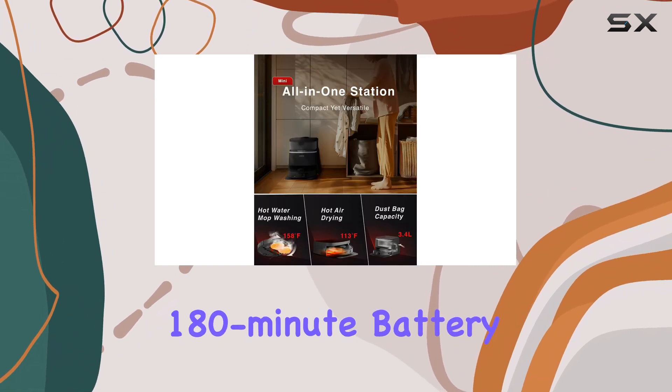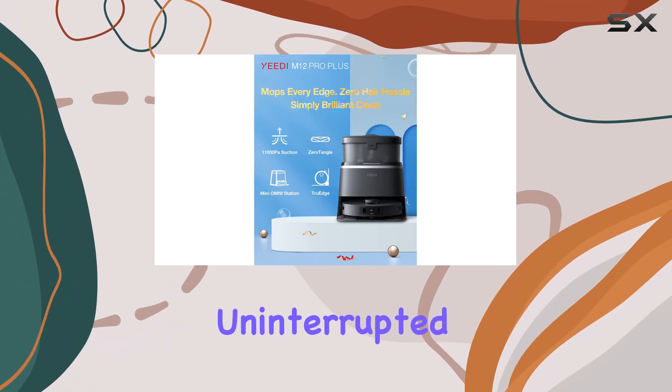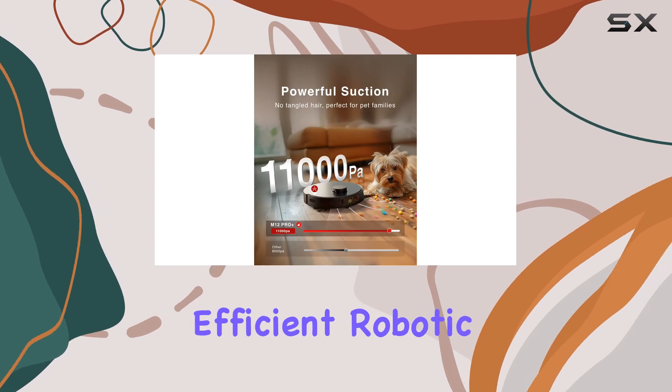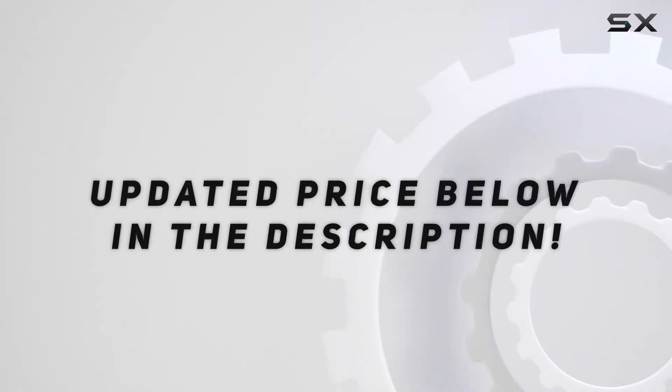With an impressive 180-minute battery life, the YED-M12 Pro Plus provides uninterrupted cleaning, making it a top choice for those seeking a powerful and efficient robotic vacuum and mop. Check out the video description for updated price.